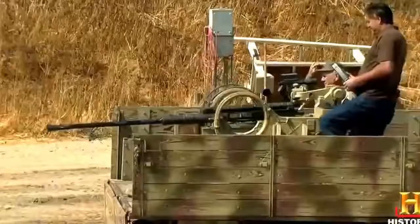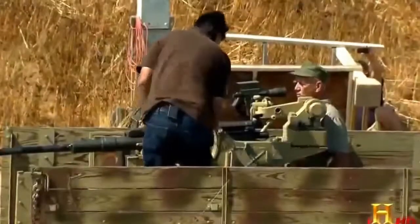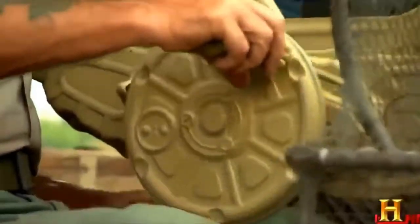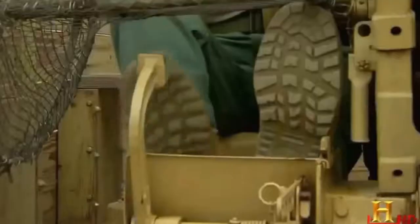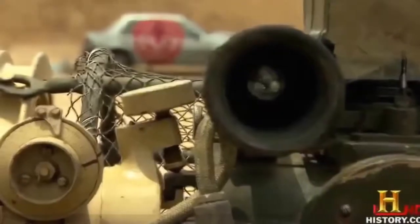The flak gun isn't a point-and-shoot affair — your hands are busy adjusting the traverse and elevation of the gun, so you fire with your feet. Jack LaGreca loads and fires the flak gun in a demonstration of the half-track's potent offensive firepower.